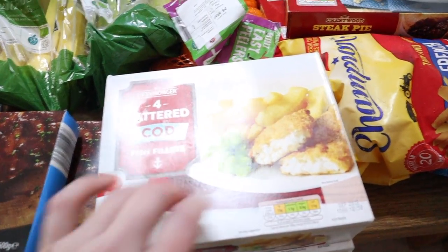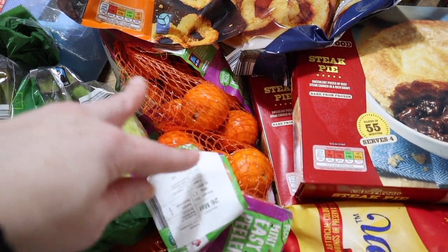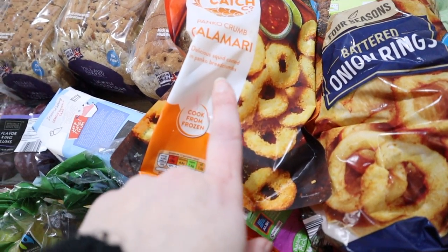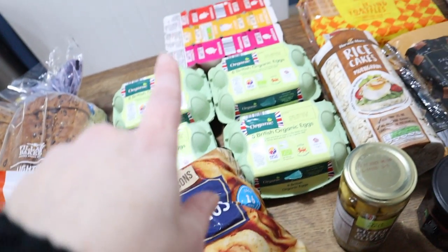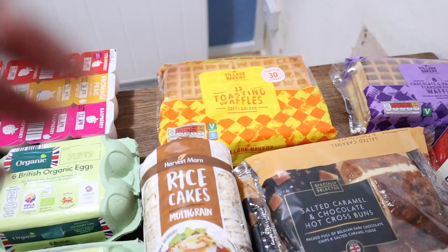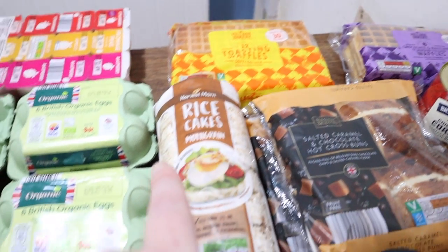Some fish — we'll have those with chips and peas probably on Friday night. Then some clementines, some calamari, onion rings, a few boxes of organic eggs, some fromage frais, and then we have some breakfast waffles — sort of plain-ish ones there and chocolate ones there.